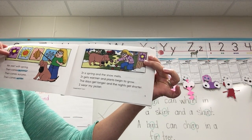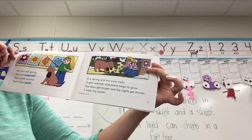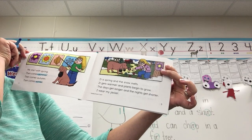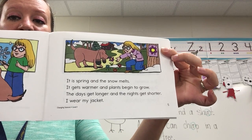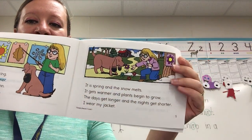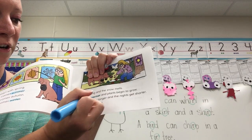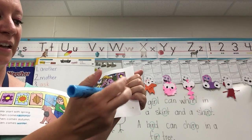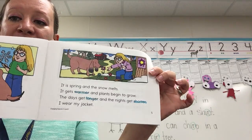It is spring and the snow melts. It gets warmer and plants begin to grow. The days get longer and the nights get shorter. I wear my jacket. There are three words on this page that have the E-R sound — warmer, longer, and shorter. They all have E-R at the end.